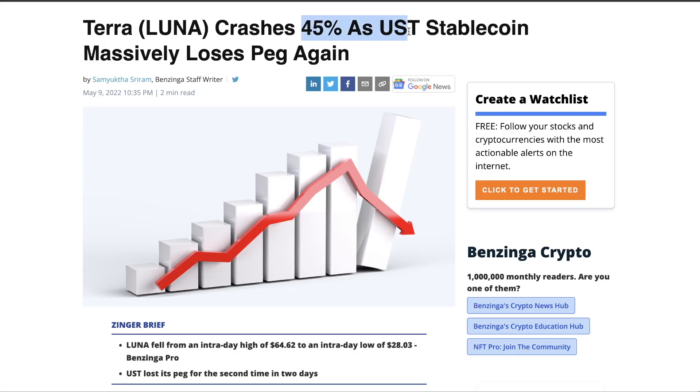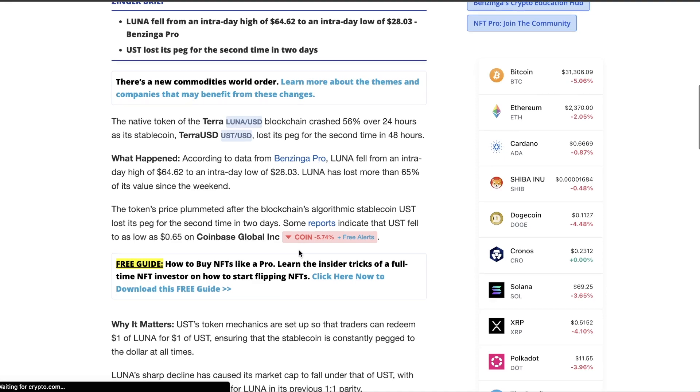Terra Luna crashes 45% as UST — it's the stable coin — massively loses peg. This is the scary part: again. So this has definitely happened before if they say 'again.' Let me read this out to you guys, what actually happened here.